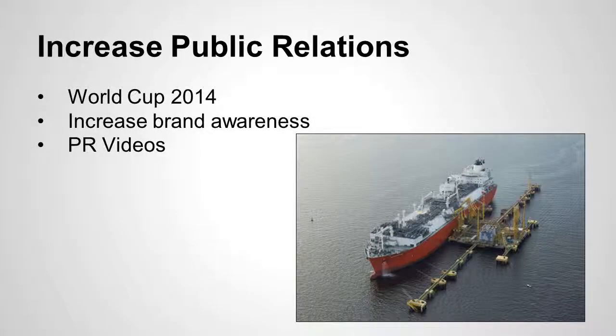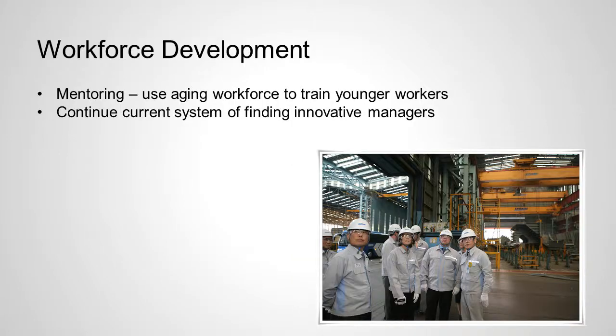Increasing public relations — as mentioned, World Cup 2014 has put them out there a lot more. They need to be building brand awareness, not only for the buyers of the ship, but also so that end users of the products on these ships — the users of LNG gas, for example — recognize the Daewoo name beyond just those in the shipbuilding industry.